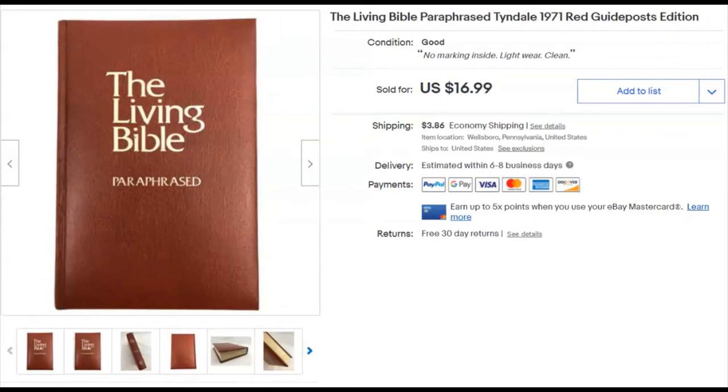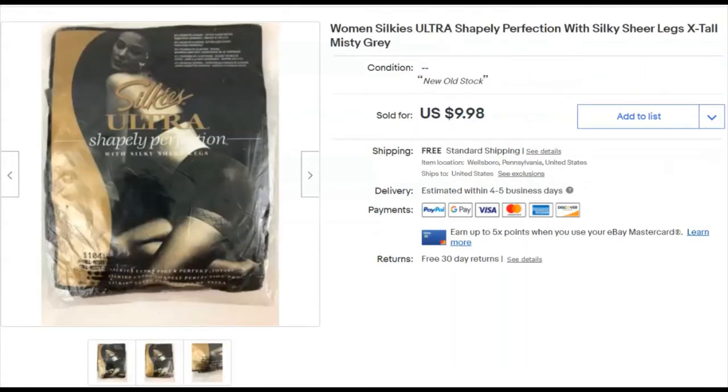The Living Bible Paraphrase — I paid a buck 99 at Goodwill, listed it May 27th, and sold it December 3rd for $17 plus shipping. Everything was late in December.